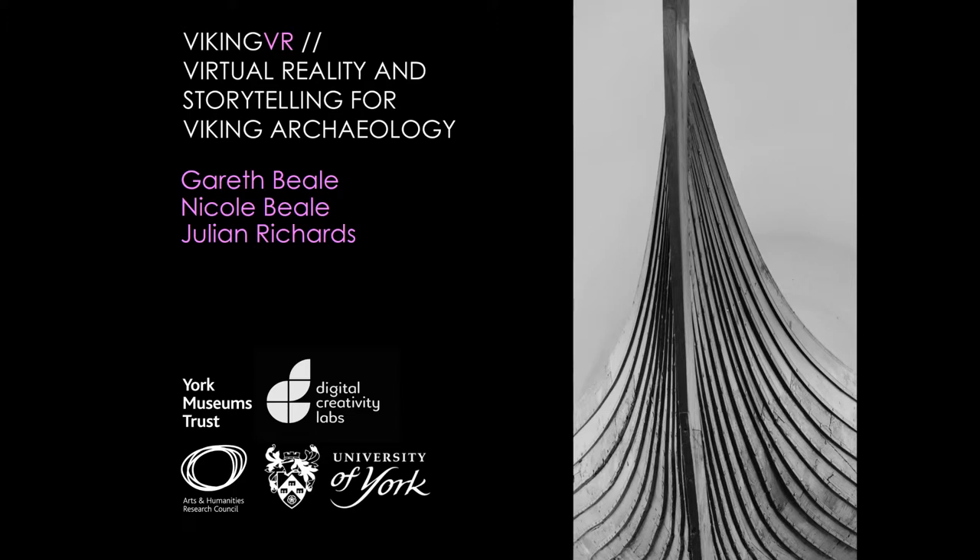What we're particularly interested in at the University of York is beyond the thrill and the novelty of immersive technologies, which is still sort of at its zenith at the moment but is probably going to be on the wane soon. What do these technologies really offer to cultural heritage institutions, and how can we use immersive technologies to achieve the goals of the museum more effectively?